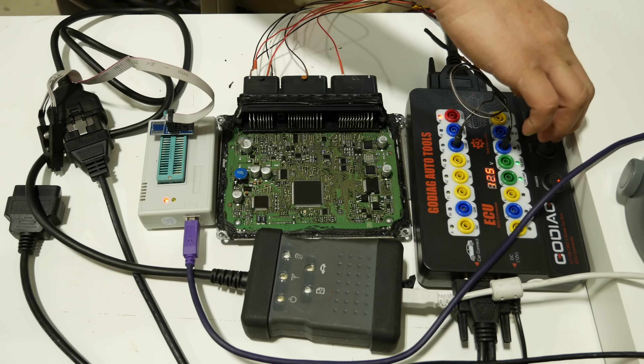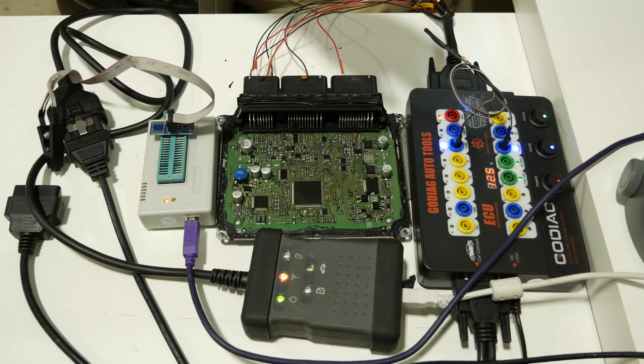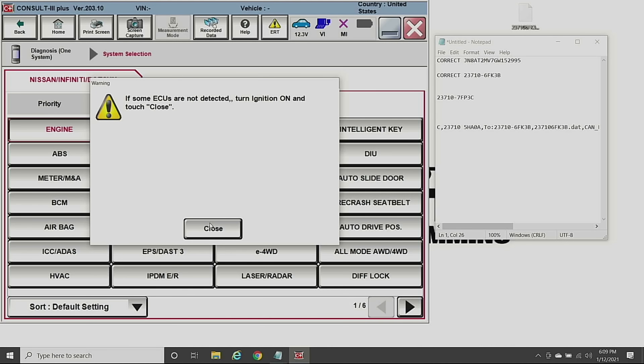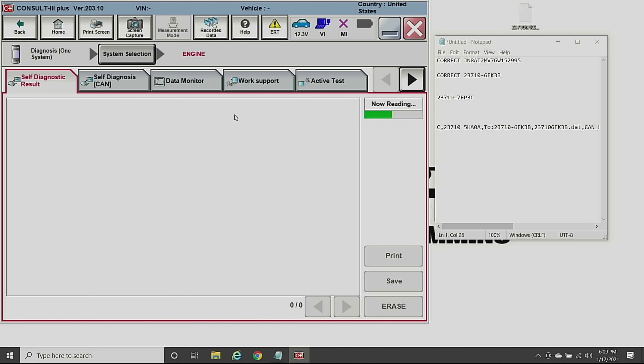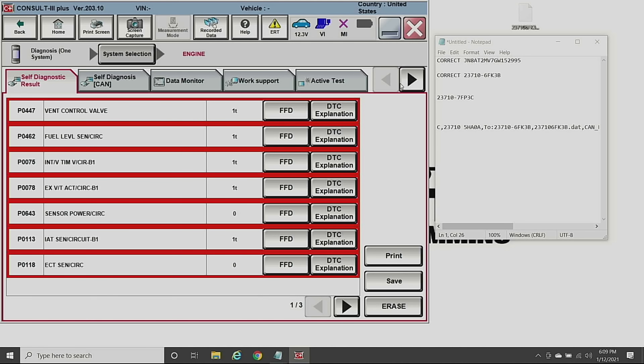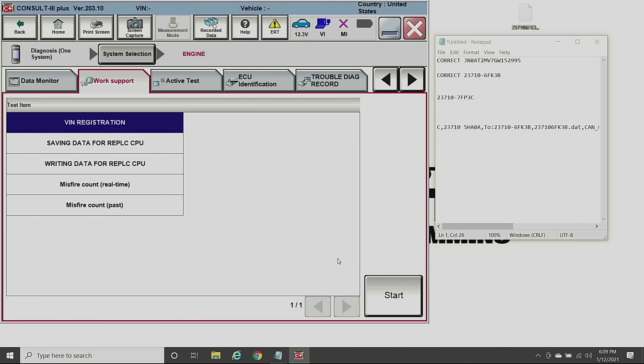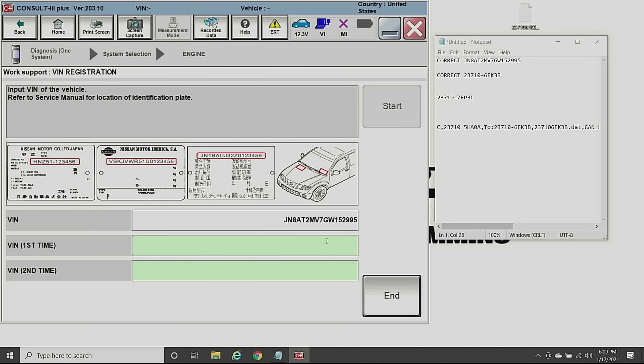We turn our unit back on to boot the PCM back up, then switch back over to the scan tool. We exit the message, go back to Work Support, go to VIN Registration, click Start, and look at that — JN8AT2MV7GW152995. That is the correct VIN.